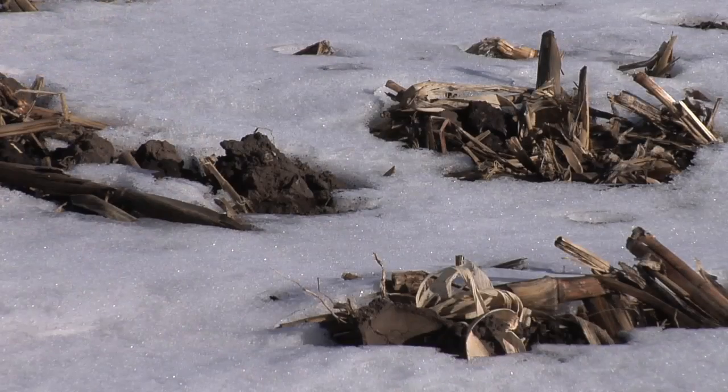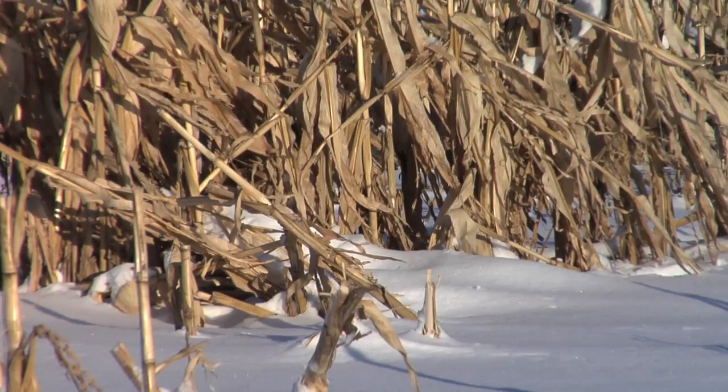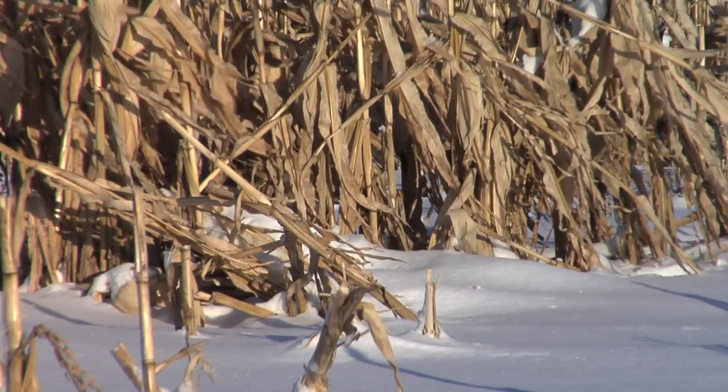So in a three-foot snow drift, you may get an inch or two, maybe three inches at the most, and mostly it's trapped behind corn stalks or strips of crop that farmers have left specifically for the purpose of capturing snow in the fields.